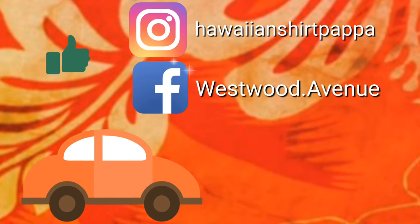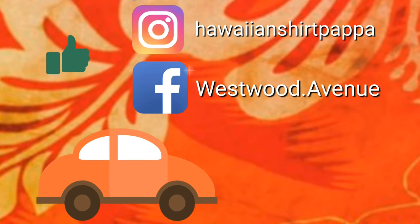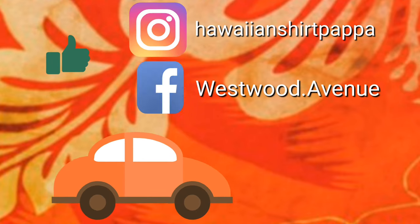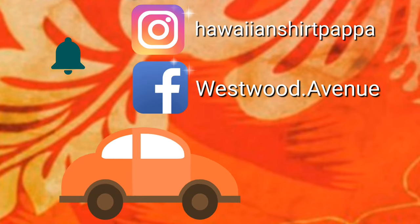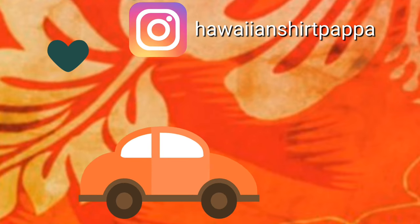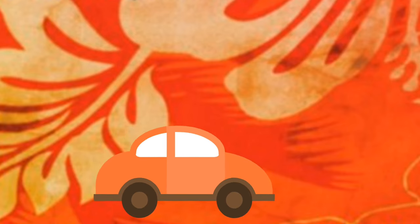Thanks for watching — hope you enjoyed this. Give us a thumbs up, it'd be greatly appreciated. Subscribing would be good for you as well and helpful to us. If you want to be notified of the next video as it comes out, put a mark on the bell and you'll be notified by YouTube. Thanks a lot, folks — bye bye.